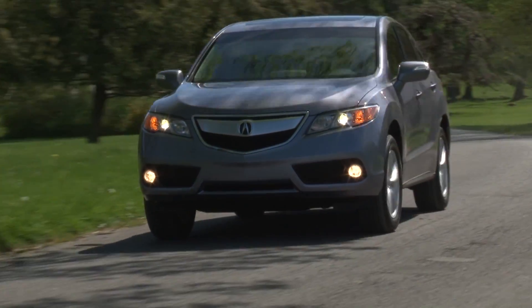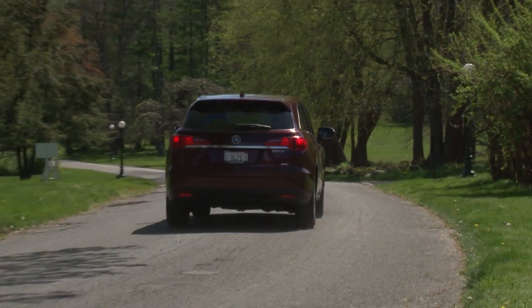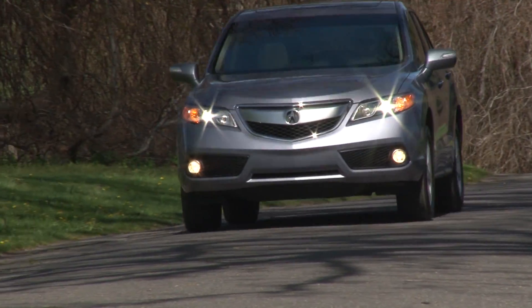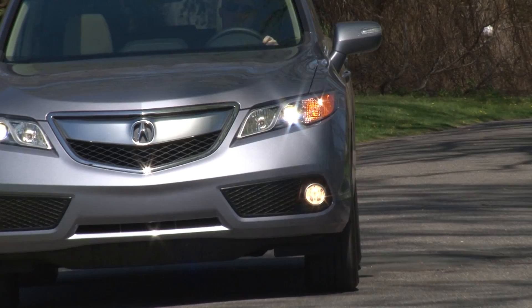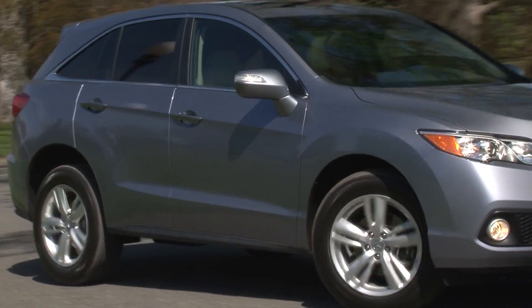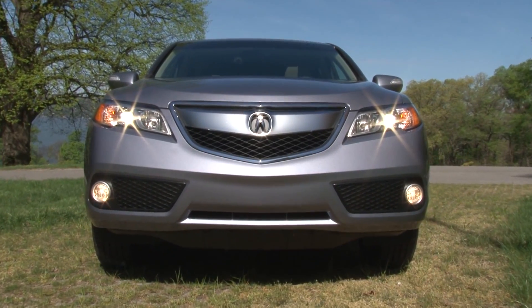My overall impressions of the RDX during our half-day together left me wishing for more inspired Acura Advanced DNA and less of what has already been done. One could argue that this model actually takes a step back. For a brand that trumpets its pioneering laurels, Acura misses the opportunity to do something fresher.